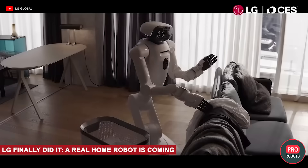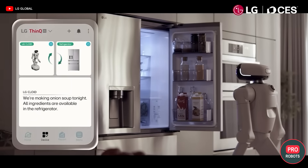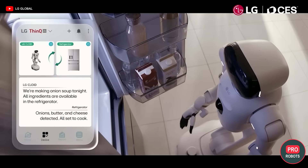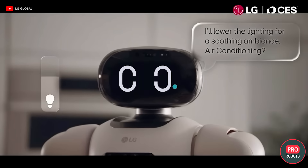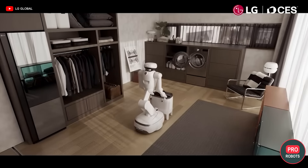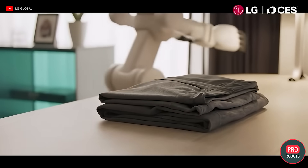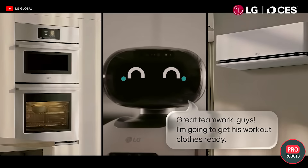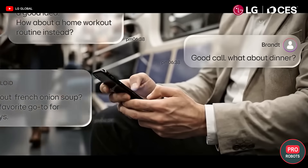LG stated that it is ready to release a real, full-fledged, functional home robot. LG CLOID performs real housework — folds laundry, takes food out of the refrigerator and dishes out of the dishwasher, helps in the kitchen, and coordinates household appliances. LG showed not just a robot, but the idea of a future home where appliances cease to be a set of individual devices. CLOID works within the LG ThinQ ecosystem and acts as an intermediary between the refrigerator, oven, washing machine, and the person — it does not try to replace the appliances, instead it gathers the home into a single organism.